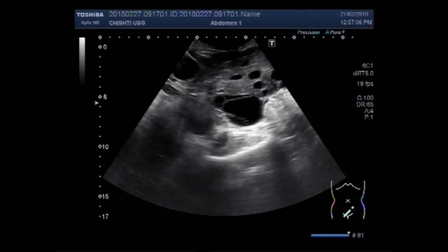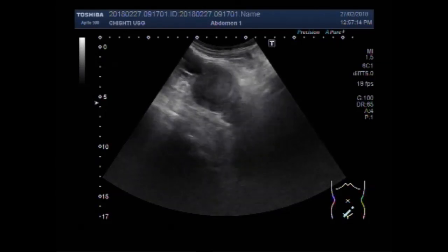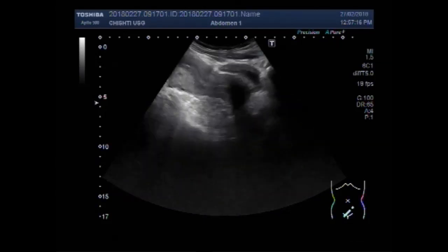Dear viewers, I hope you are all fine. This ultrasound video shows polycystic ovary syndrome.